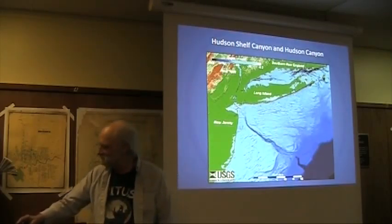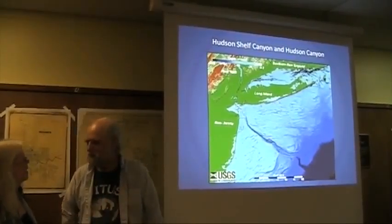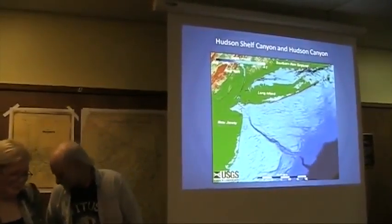It even helped to create what we call the Hudson Canyon, which cuts across the shallow floor of the Atlantic Ocean in that vicinity.